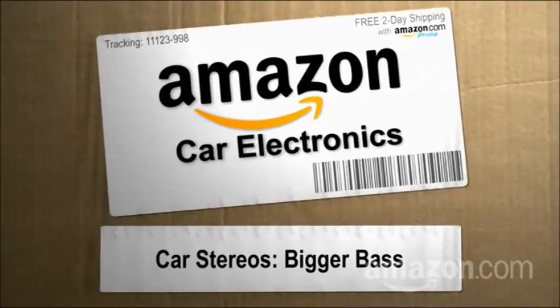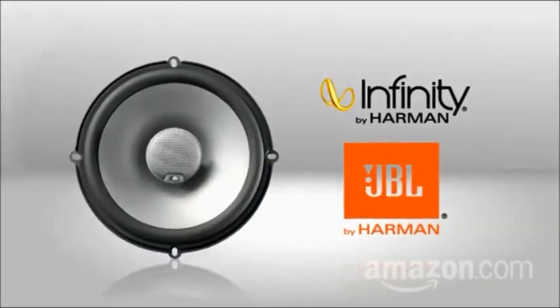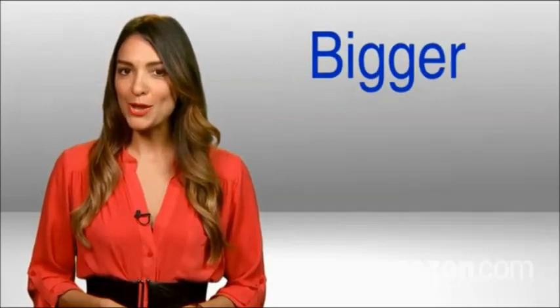Hi, I'm Mariannella for the New Simple on Amazon.com. You want to hear music through your car stereo? No, you want to feel it, man. Time to upgrade your speakers. Replace your car's stock equipment — consider new models from JBL and Infinity. Welcome to Bigger Better Bass.